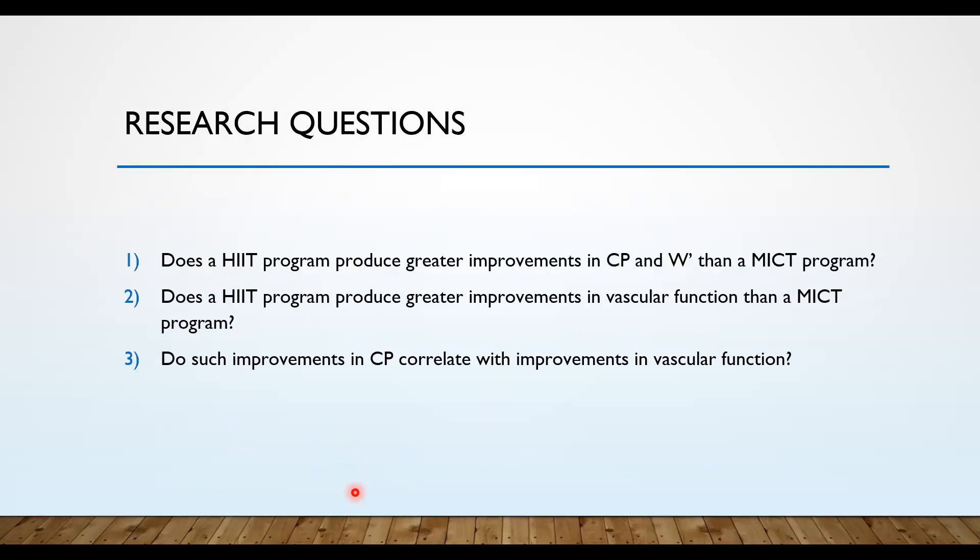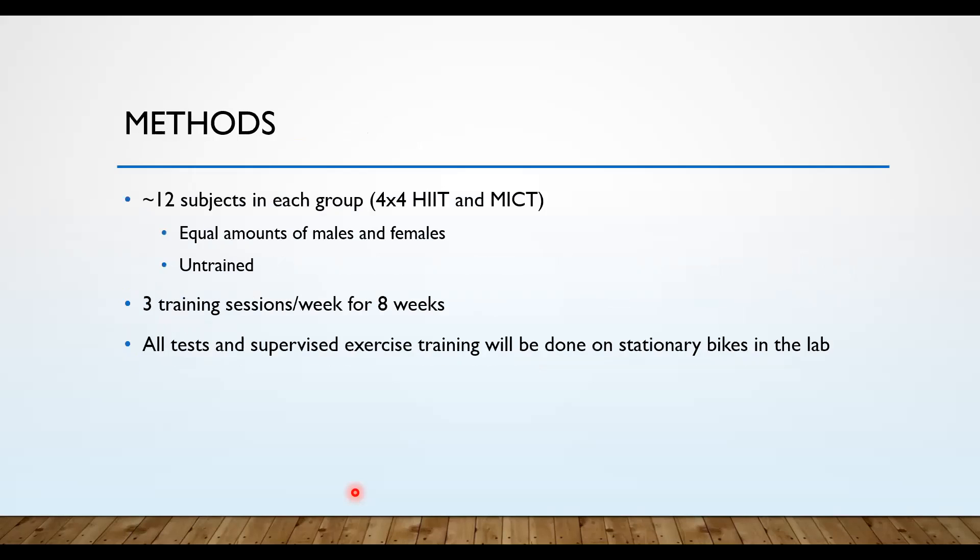With those studies in mind, seeing how influential critical power is in exercise performance and how it correlates with but is distinct from VO2 max, we developed three main research questions. First: does a HIT program produce greater improvements in critical power and W prime than a MICT program? Second: does a HIT program produce greater improvements in vascular function than a MICT program? Third: do improvements in critical power correlate with improvements in vascular function?